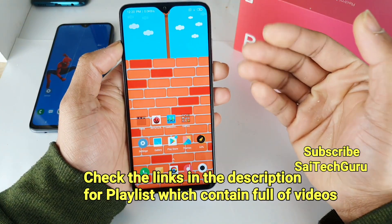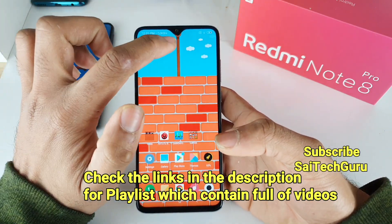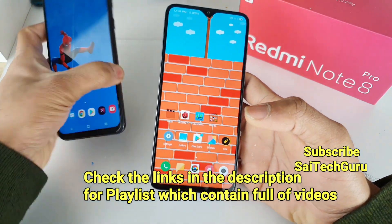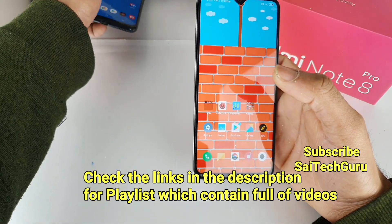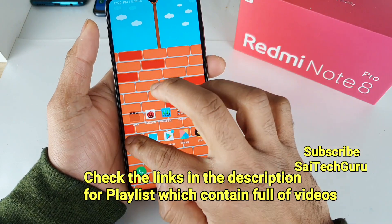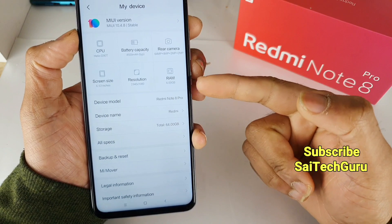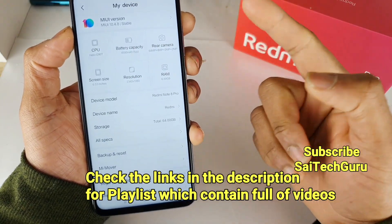As you can see, I am using a very interesting wallpaper right now in the Redmi Note 8 Pro. If you are having a phone which has a notch display, then you should try this kind of wallpaper, which I explained clearly in one video. Do check the links in the description for the wallpaper. The model I am using is the Redmi Note 8 Pro, which has the Helio G90 processor and the 6GB and 64GB variant.